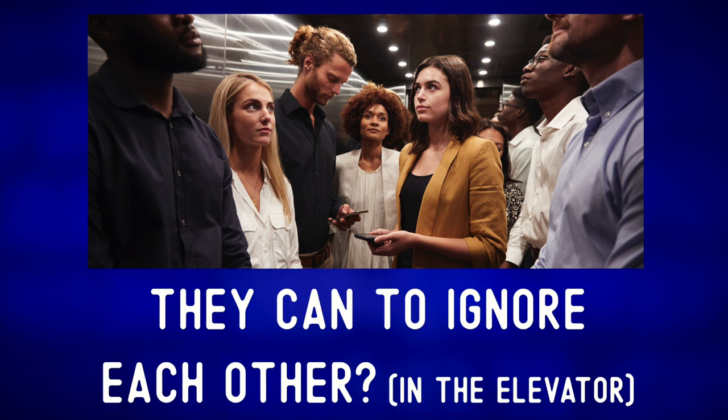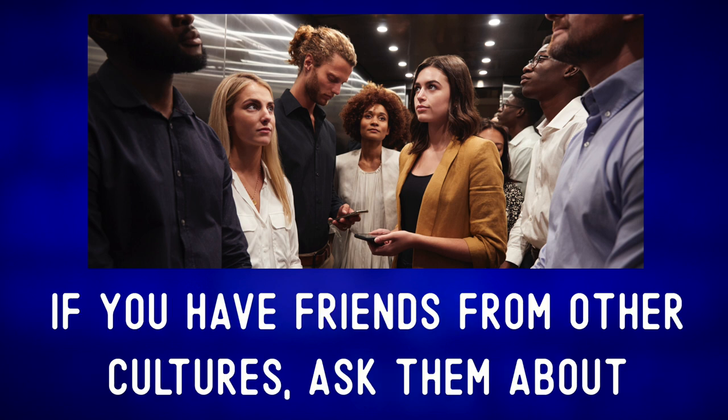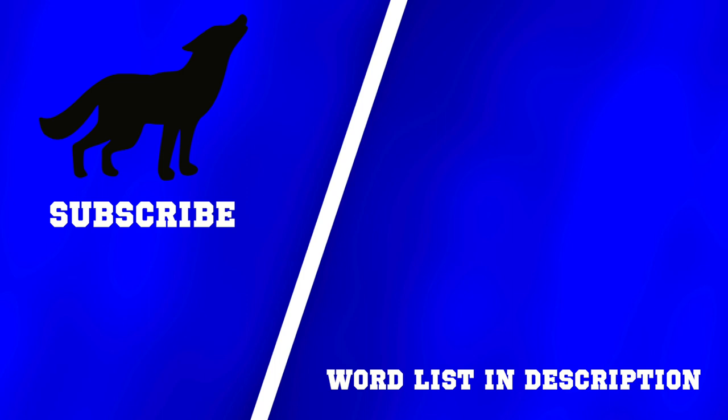So what are things like in your country? Should one say hello, or do people do everything they can to ignore each other? And how close is too close if you're standing next to someone? If you have friends from other cultures, ask them about elevator etiquette — 'elevator etiquette.' It's a fun topic full of unwritten rules. For more photo descriptions, check out one of these videos, and remember: communication first, always.